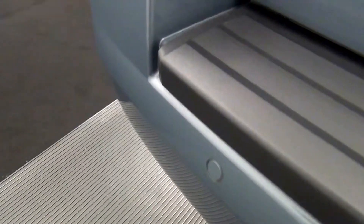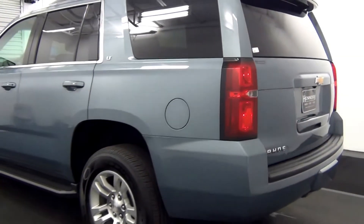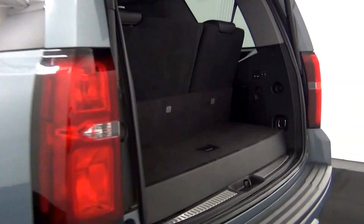We have rear parking assistance. Backup cam here. We have a powered lift gate. Fold down third row and cargo space.